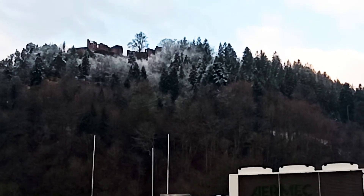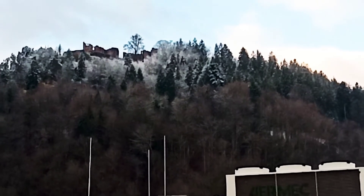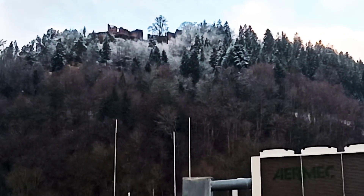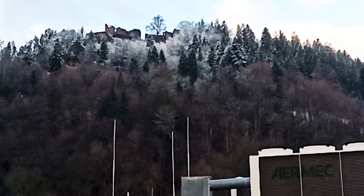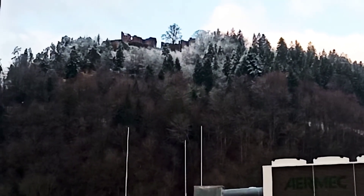Hello everyone, welcome to the Black Forest. This is the stunning beauty of the Black Forest in Germany. This is the highest mountain here. You can see there is an old building standing on the topmost of the forest — this is an old castle, and in the night there is a light over there that serves as a tower here in the Black Forest.